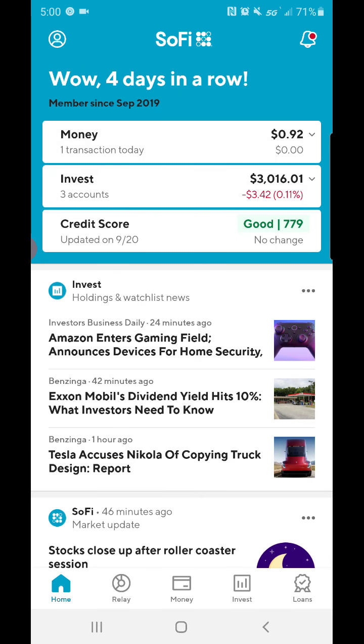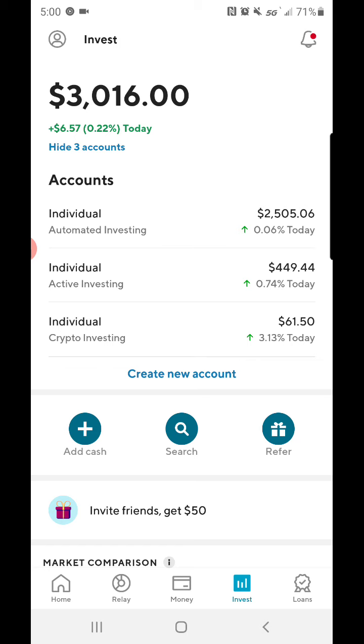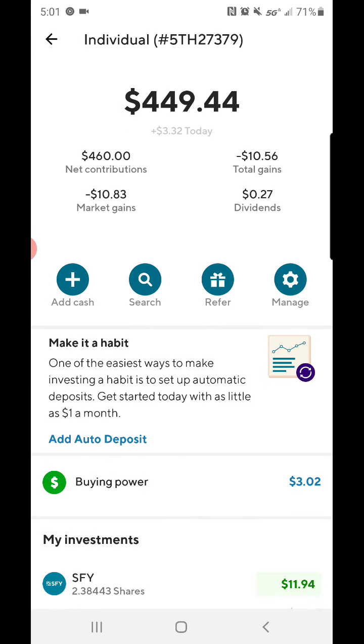For beginners, you can buy fractional shares on SoFi, you can also buy cryptocurrency, Bitcoin, all that good stuff. I also have an automated investing portfolio with them, so it's kind of like a robo-advisor where they choose the stocks and bonds for you and you just put more money in to basically work for itself.